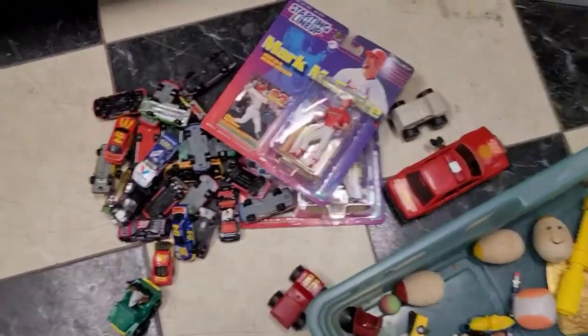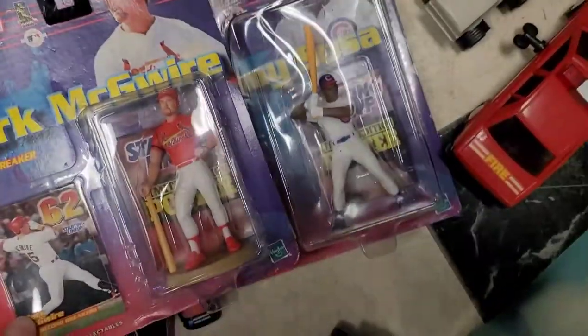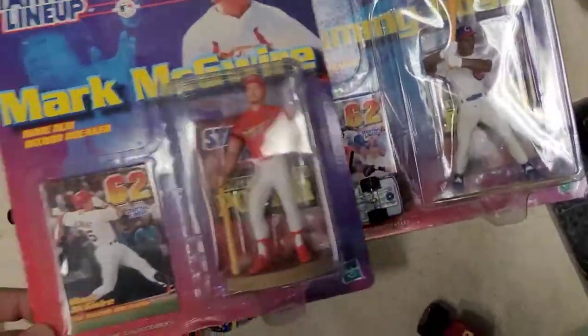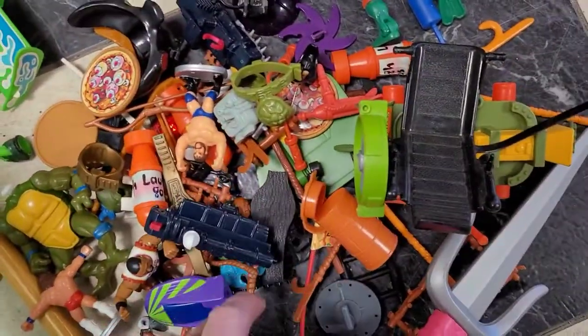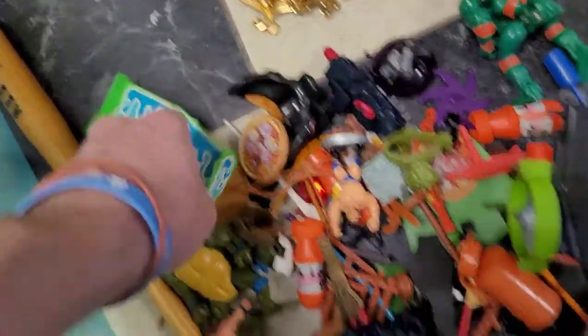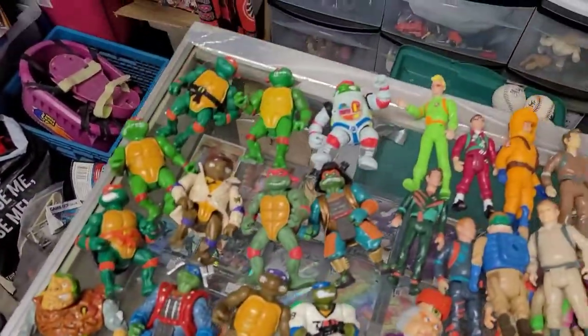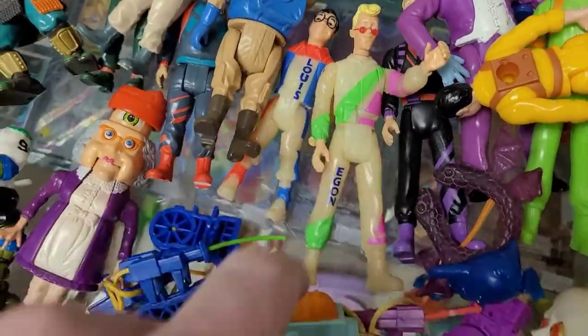So out of this first bin we've got some cars, a couple of starting lineups — Sammy Sosa and Mark McGwire. These are all some random accessories for Turtles and whatnot, other random odds and ends. This is Arcee from Toy Story — I think he's in the other bin. We've got Turtles, Ghostbusters, some of which I needed for my own collection, like these glow-in-the-dark ones. Awesome.